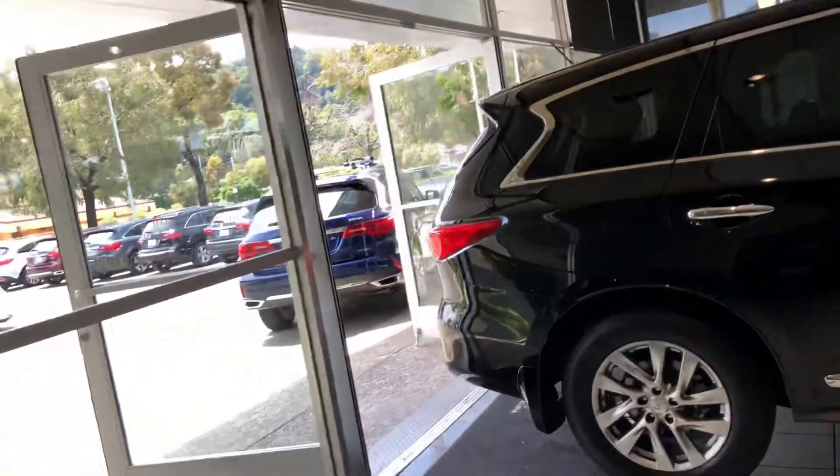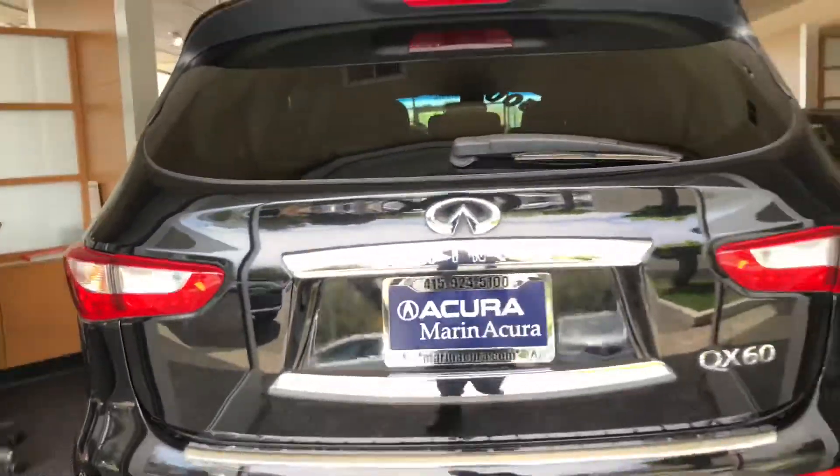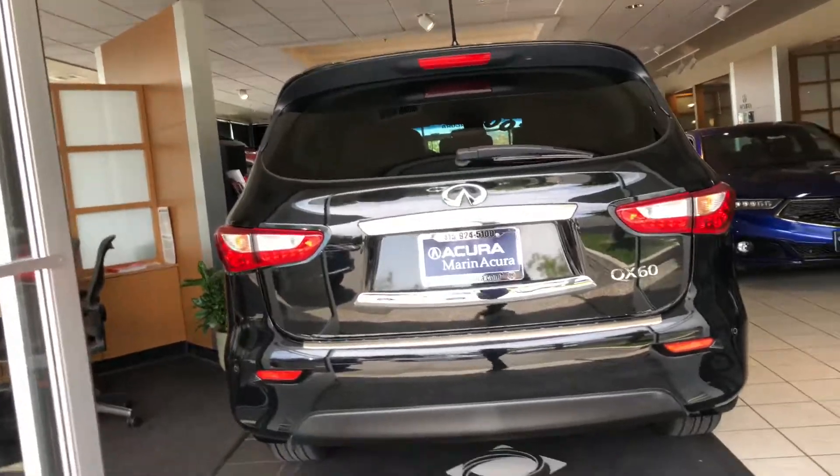There are also body side moldings and mud flaps. I love all the chrome detailing on the vehicle. Towards the rear end, it also has parking sensors and a power tailgate.